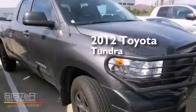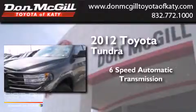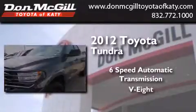This is a 2012 Toyota Tundra. This truck has a 6-speed automatic transmission and a V8.